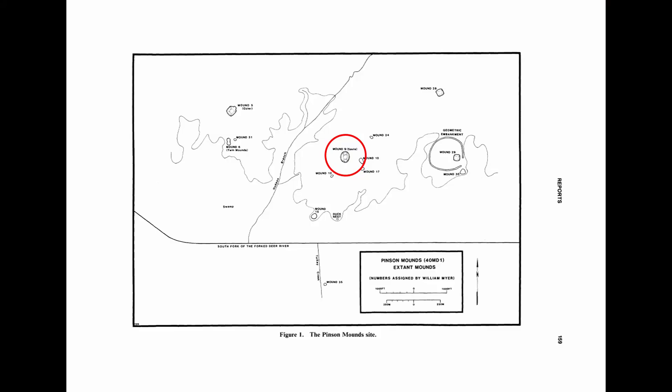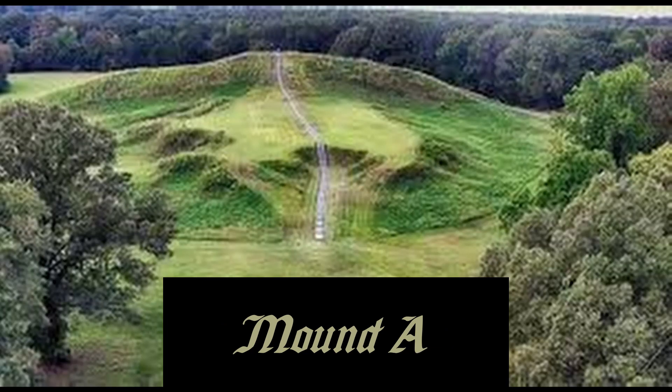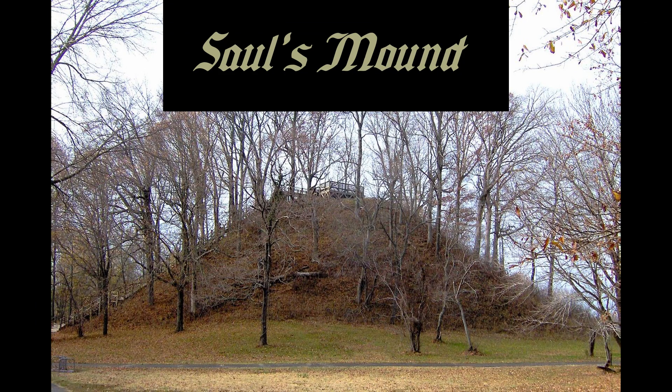Saul's Mound is at the center of the complex and it's the biggest mound at the site. It's also tied with Poverty Point's Mound A for the second tallest mound in the country. Mound A is significantly larger in terms of volume, but they're both about 72 feet tall. The platform on top of Saul's Mound isn't particularly big, but it provides a pretty commanding view of the surrounding landscape.